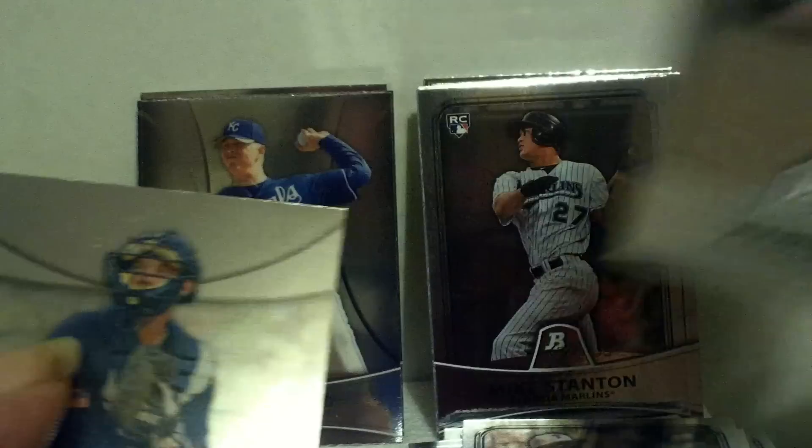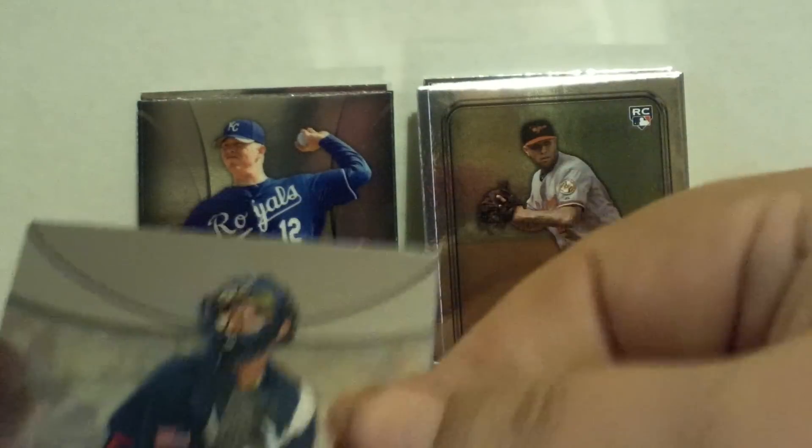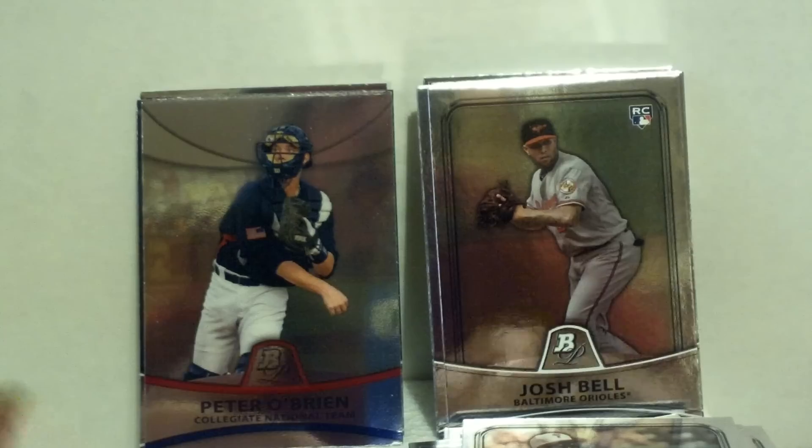Pack seven: Brian Braun, Jimmy Rollins, Josh Bell rookie card, and a Peter O'Brien national collegiate team prospect card.